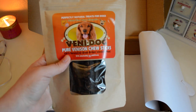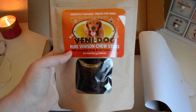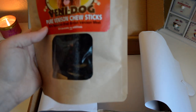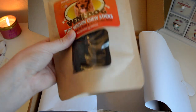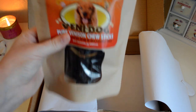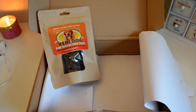The last thing I got, which I was super excited about, are these Venny Dog pure venison chew treats. They're 100% air-dried venison meat, nothing added, and they're just these long tubes inside — roughly you probably get about six, seven, or eight of them. The dogs are going to love trying these out.